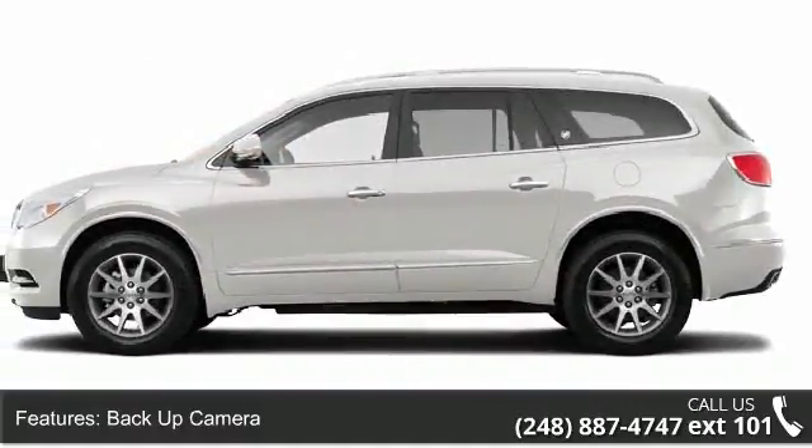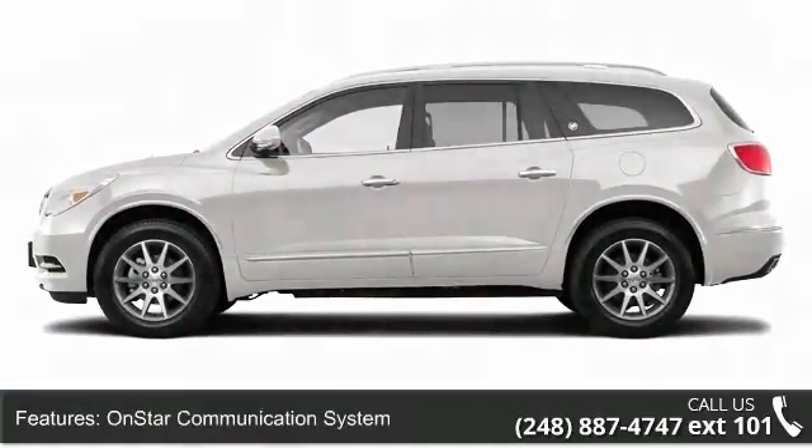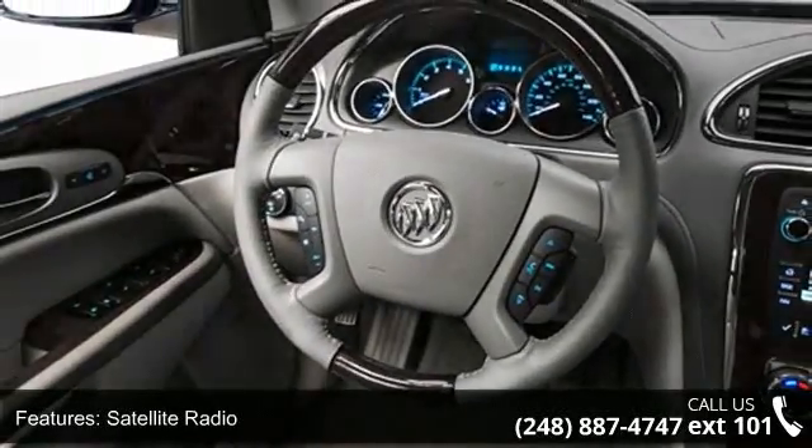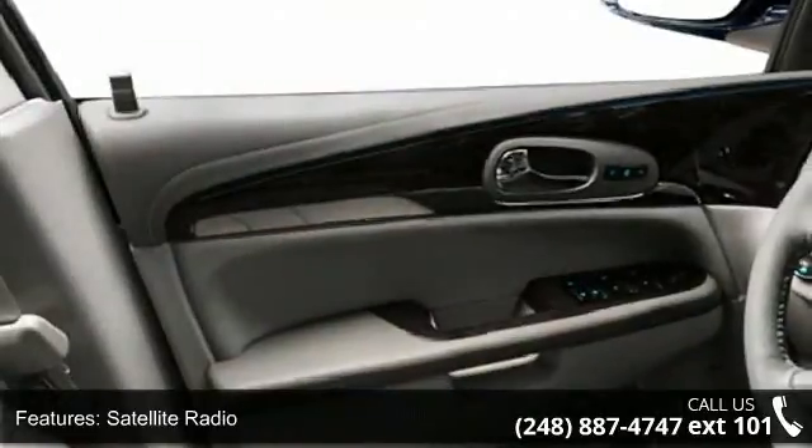Additional features include EBD electronic brake disc, trip odometer, Bose stereo system, power folding mirrors, vanity mirrors, auto express down window, and SCV.